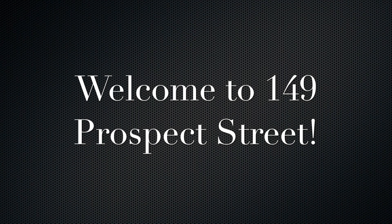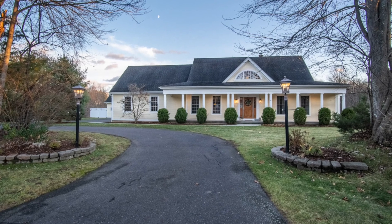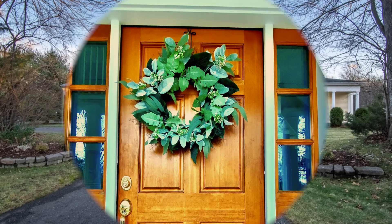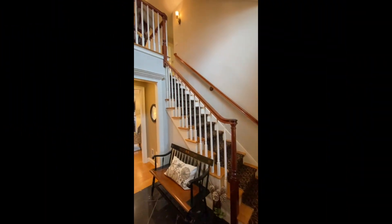Welcome to 149 Prospect Street in Suffield, Connecticut. This custom Taglavini built cape offers over 3,100 square feet of living space with four bedrooms and three and a half baths.